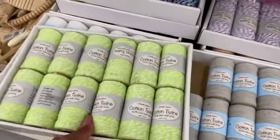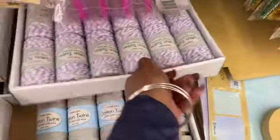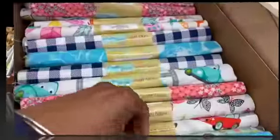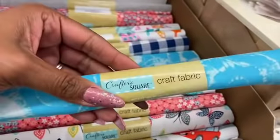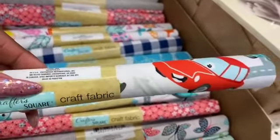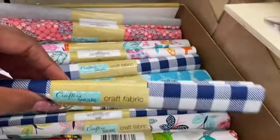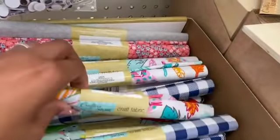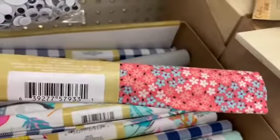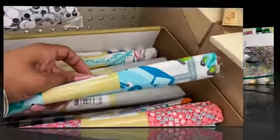They look like they're constantly restocking with new styles of cotton twine: lime green and white, blue and white, yellow and white, purple and white, and solid colors. They also have a ton of new craft fabric in the Crafter's Square section — bugs, flowers, butterfly, blue buffalo check, feathers, baby flowers — tons of new prints.